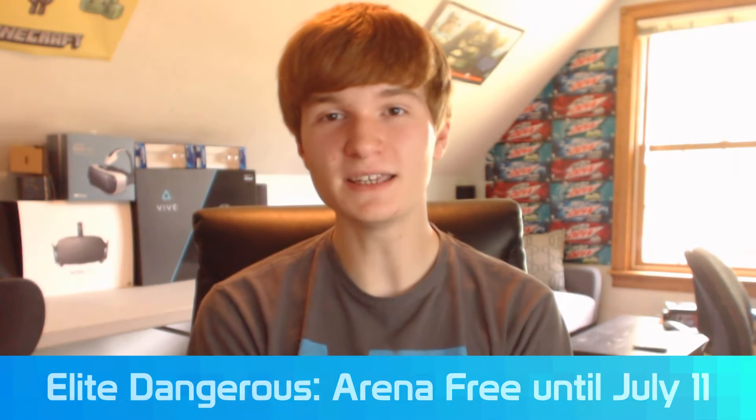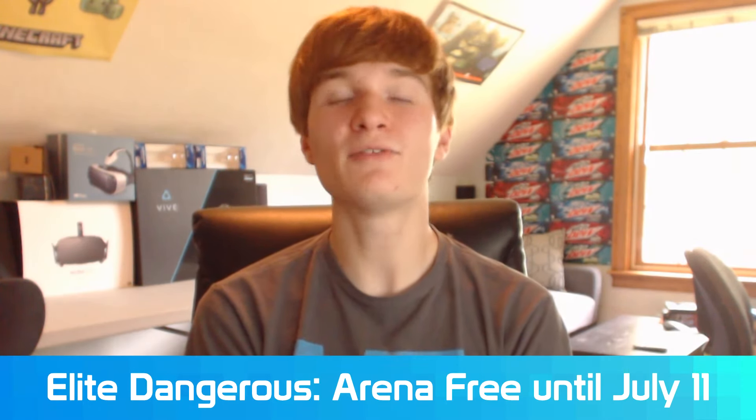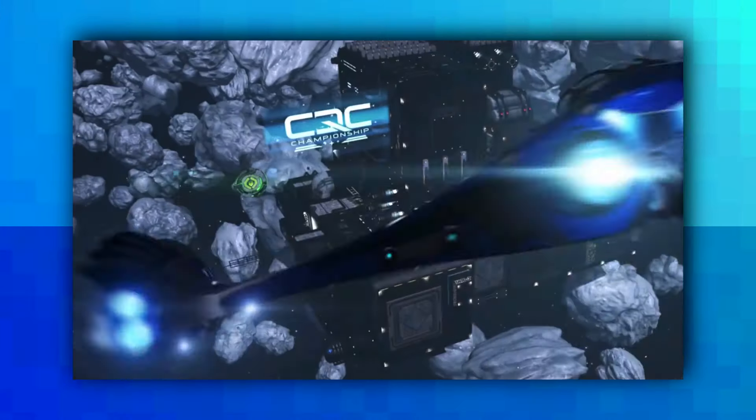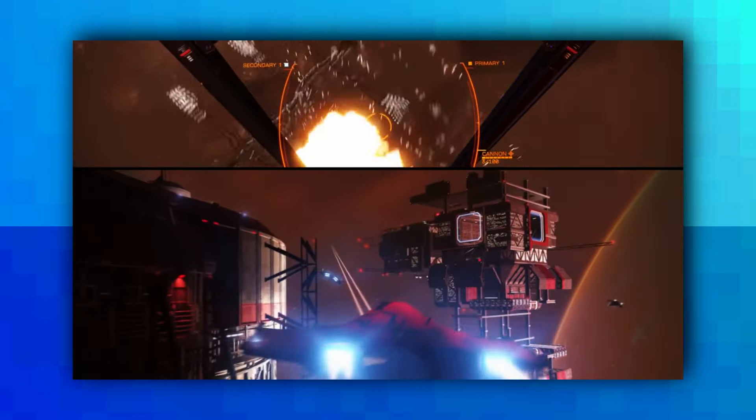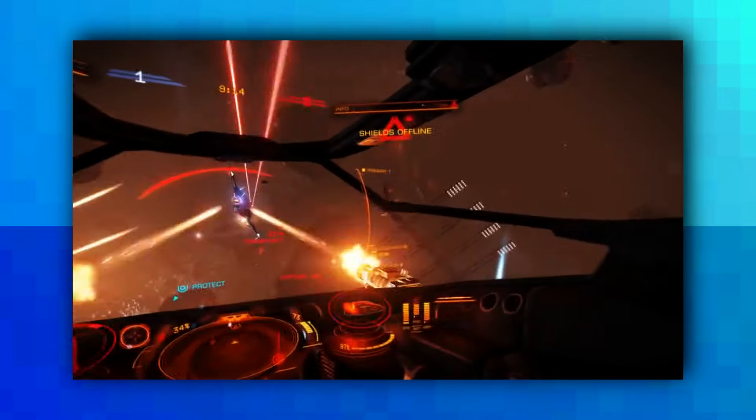A short news story: Elite Dangerous Arena is now free for a limited time until tomorrow, July 11th. If you want to pick it up, go ahead — it's on Steam and it works with the Oculus Rift and HTC Vive. There are some negative reviews right now because of activation issues, but hey, might as well get it since it's free, and once you get it now you get to keep it forever.